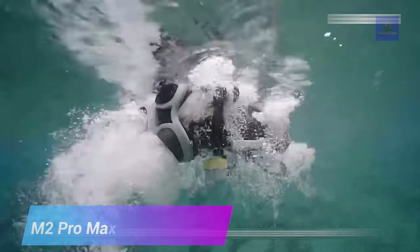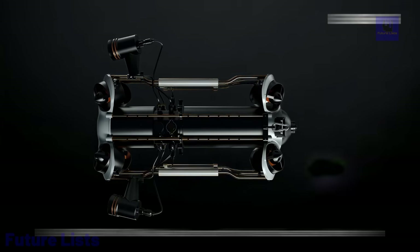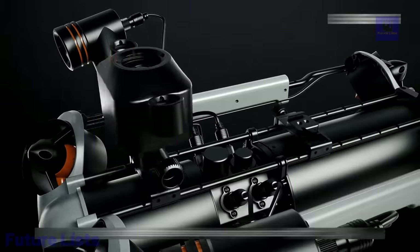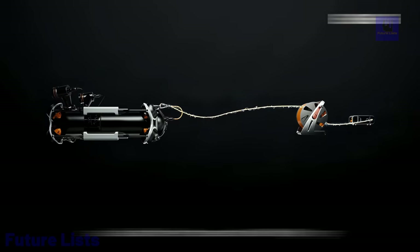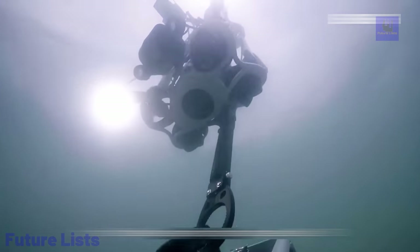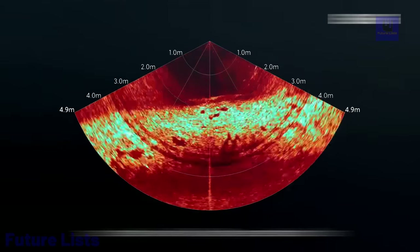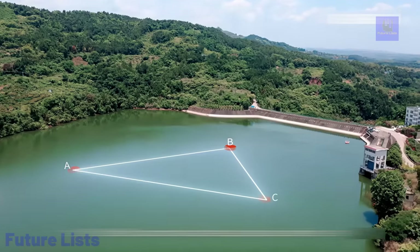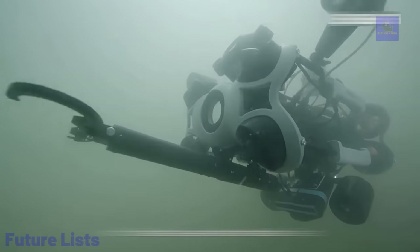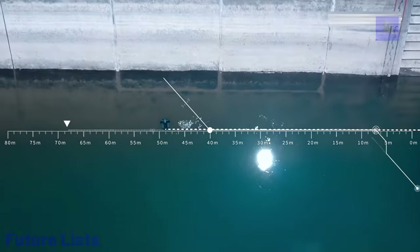Ready to explore the depths of the ocean? Introducing the M2 Pro Max, the ultimate underwater exploration device. This innovative and powerful drone enables you to capture stunning 4K footage and photos at depths up to 200 meters. With its durable and compact design, the M2 Pro Max allows you to explore the underwater world like never before. Powerful thrusters give you precise control and stability, with an adjustable tilt lock system for various angles, live video streaming to your mobile device, and a long battery life for extended exploration.